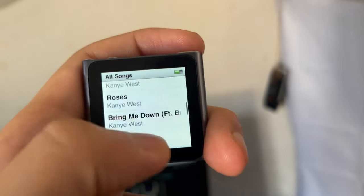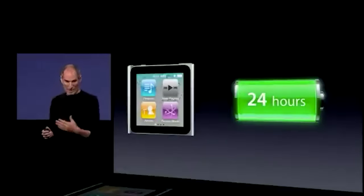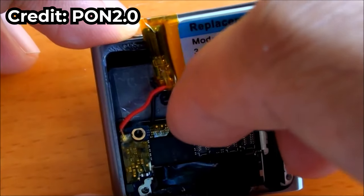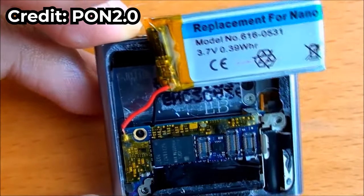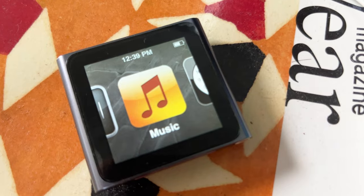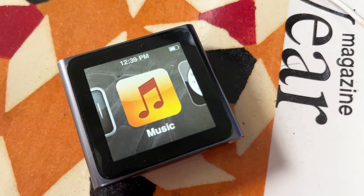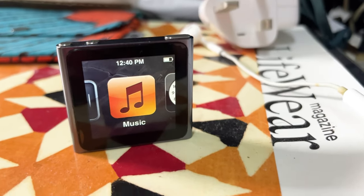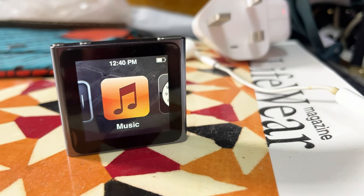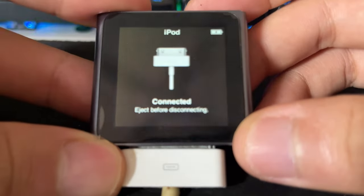Apple claimed it could last up to 24 hours of music playback — more than some of us can say about ourselves. However, that assumes you've already replaced the battery. As for my unit, it lasts about five to six hours of music playback, and the standby time is quite impressive — it can last up to six to seven days, even though this device is almost 12 years old.